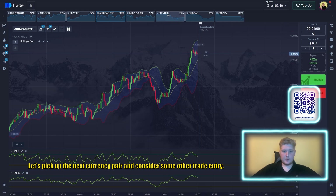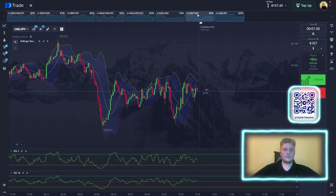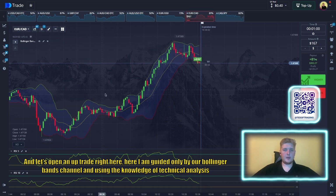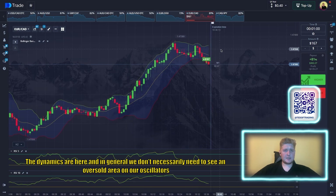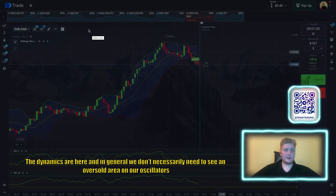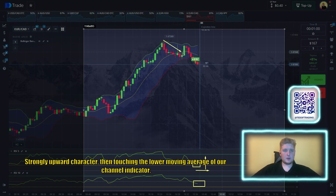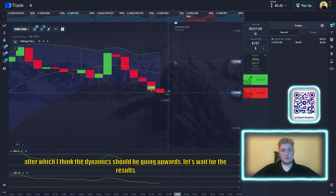Let's open an up trade right here. I'm guided only by our Bollinger Band channel using technical analysis and the concept of trend. We have a very strong uptrend in the dynamics, and we don't necessarily need to see an oversold area on our oscillators. The price has a very strong upward character, touching the lower moving average of our channel indicator — after which the dynamics should go upwards. Let's wait for the result.